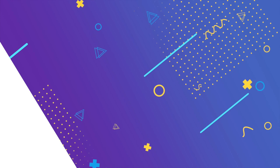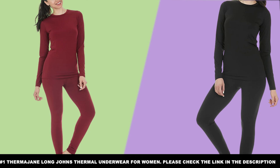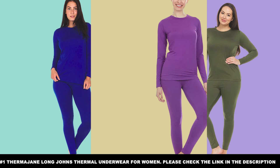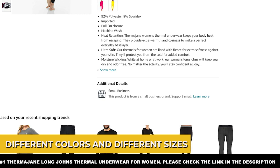Number one on our list is the Therma-Jane Long John's Thermal Underwear for Women. This first choice is for the ladies — the Therma-Jane Long John's Thermal Underwear for women. This is made from 92% polyester and 8% spandex. It's safe to throw in the washing machine. Made from a four-way stretch fabric, it's comfortable and you can move around without feeling constricted. Its soft material makes it even more comfortable. You can get excellent heat retention, especially if you wear this all day long. These come in different colors and different sizes, so whatever your favorite color is, find the pair you want.